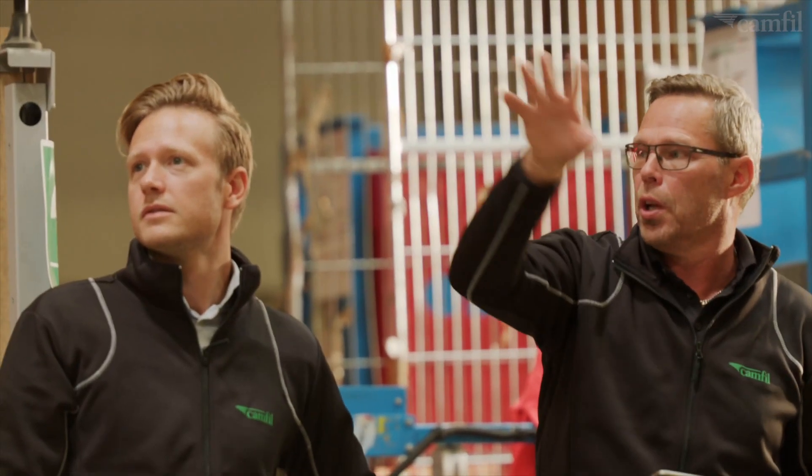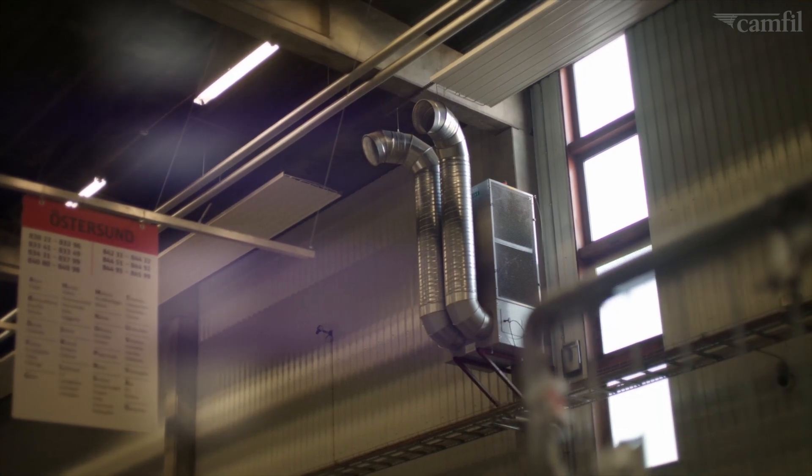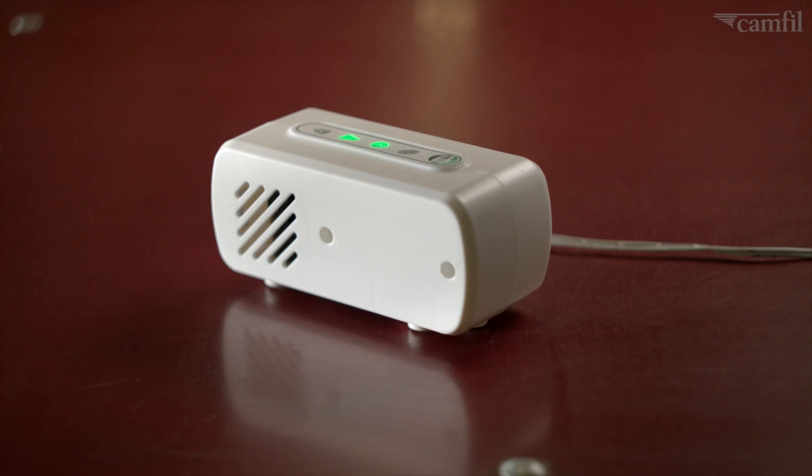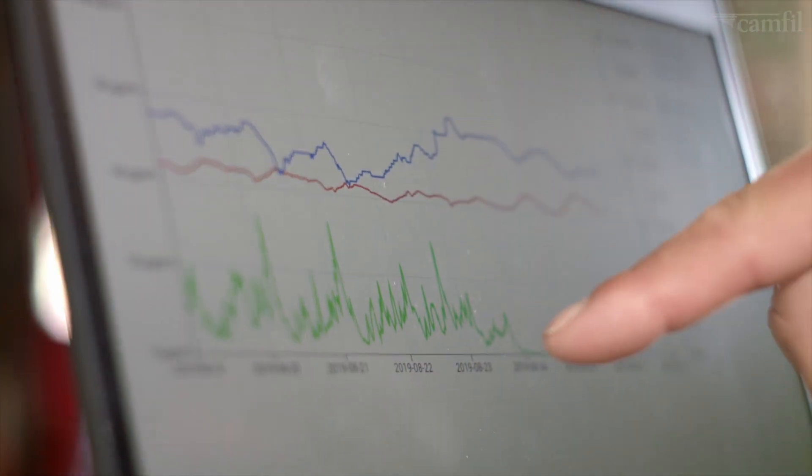CAMFIL was commissioned to install its patented clean air solutions. By using air image sensors, the system could regulate the airflow and reduce energy consumption.